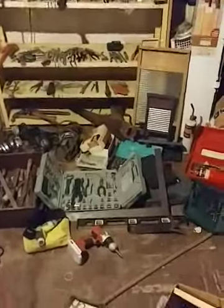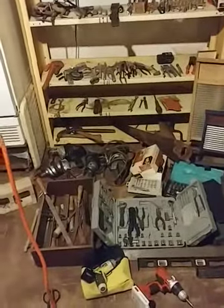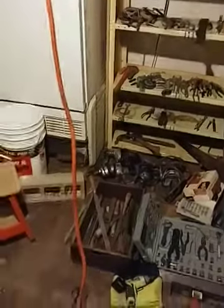Hey everyone! What are we on, day four? I think so. Anyway, this is the tools. I'm gonna go over them real slow and show them to everybody. I need to know who wants what, and if not I'm gonna put it up for sale. We're putting out the estate sale signs tomorrow.